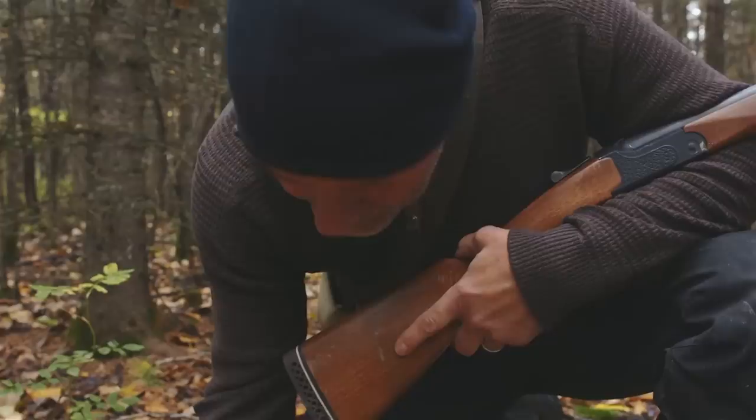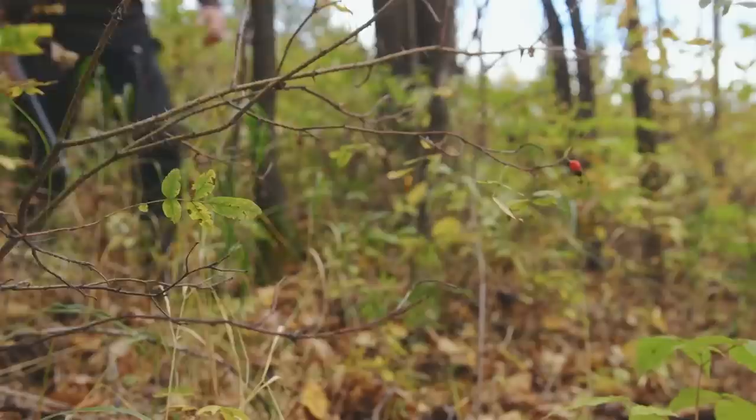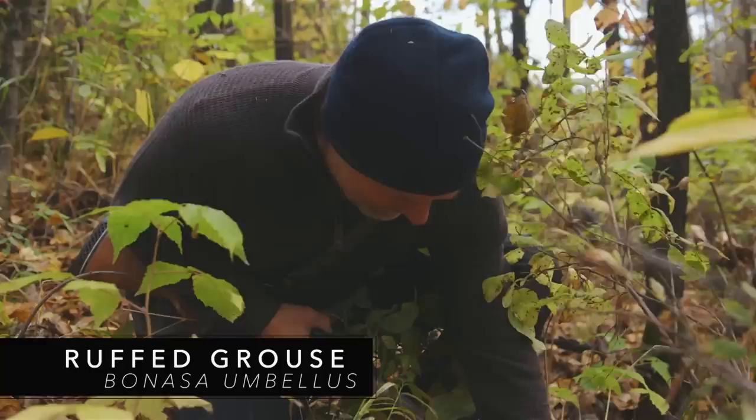Okay, what have we here? Perfect. See, the weather breaks and the wildlife comes out. Paul is going to love this — it's a beauty. In the words of a very good friend of mine: we got dinner.